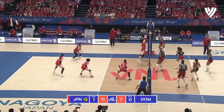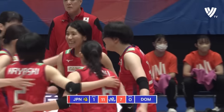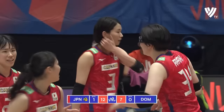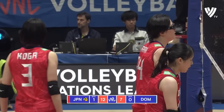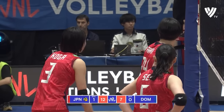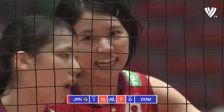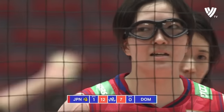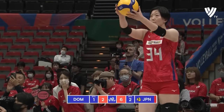Longest rally of the match so far — well it was going until Quick decided to get involved, and it's Japan who will take it. It's just a scrappy team, it's not pretty and bright, but it's Japan who are on the go here, up by four.